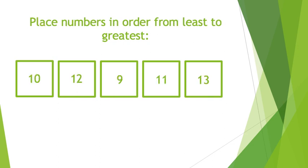Here is your second number line up: 10, 12, 9, 11, 13. Remember, pause here and resume the video once your child has finished.